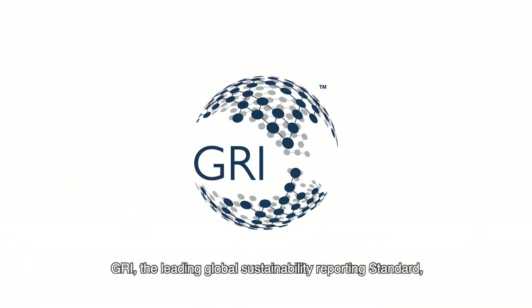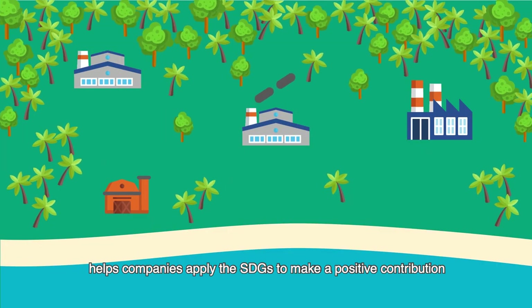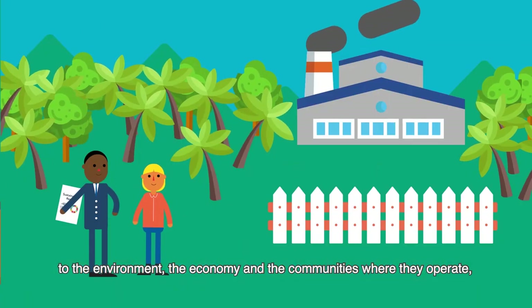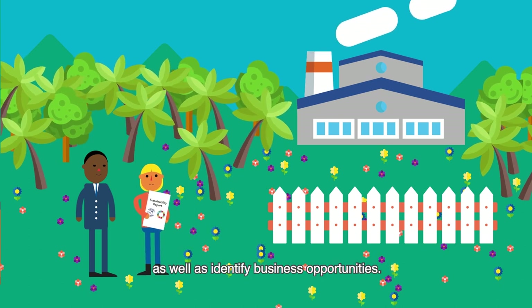GRI, the leading global sustainability reporting standard, helps companies apply the SDGs to make a positive contribution to the environment, the economy, and the communities where they operate, as well as identify business opportunities.